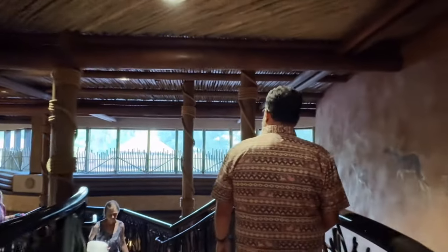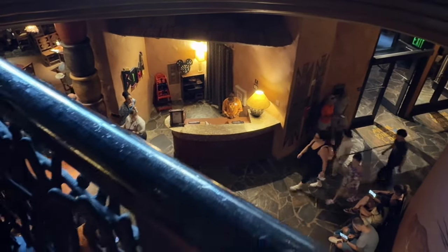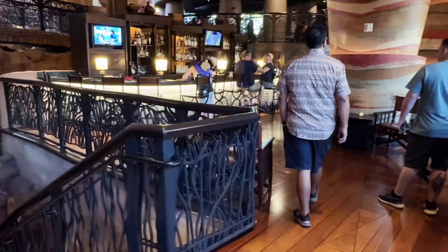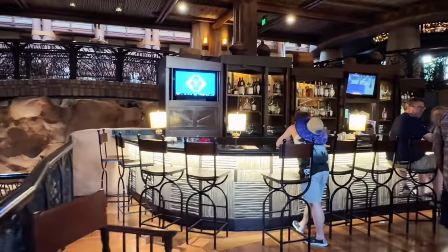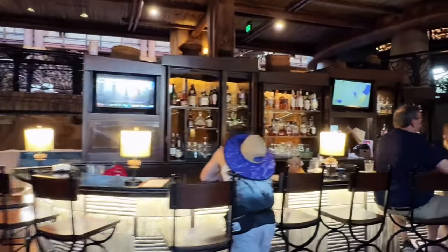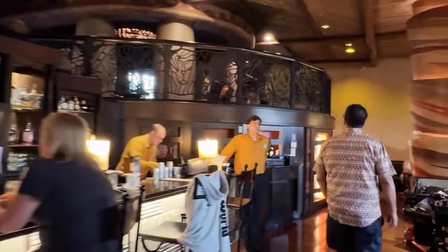It wouldn't be a trip to Animal Kingdom Lodge if we didn't come over here to the Victoria Falls Lounge, which is just upstairs from Boma. As you can see, this is going to be the check-in desk for Boma. They do have wonderful appetizers here, like little bar bites that you can get, but since we're going to Boma, we're not going to do that because it is all you can eat and we want to get our fill.